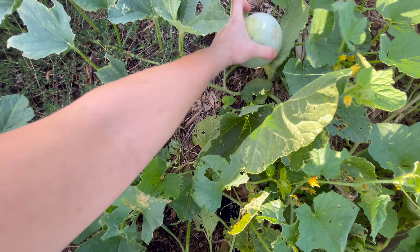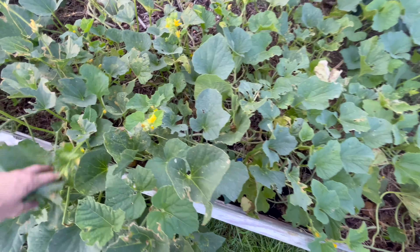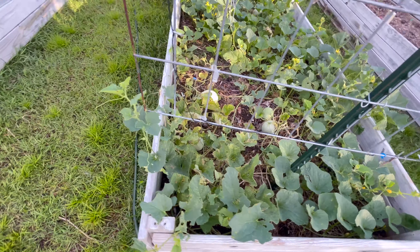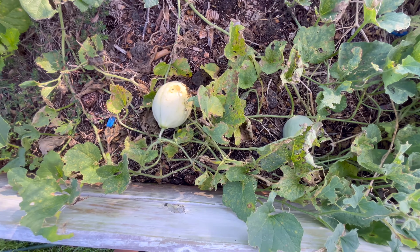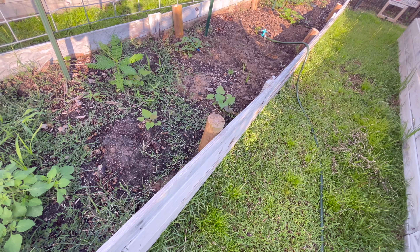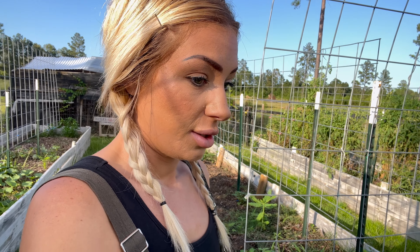We also have some honeydews in through here, trying to lay them on their leaves. Pickle worms — I just put my finger in one. This honeydew right here too, see, they're just getting chowed down on. I may pull these if it keeps up at this rate, because that would give me more planting space. I'll probably take these out.